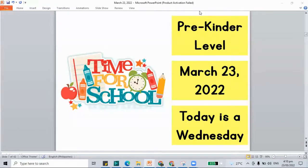Hello, welcome to our recorded class. This is the pre-kinder level. The date today is March 23, 2022, and it is a Wednesday. Now it's time for school.